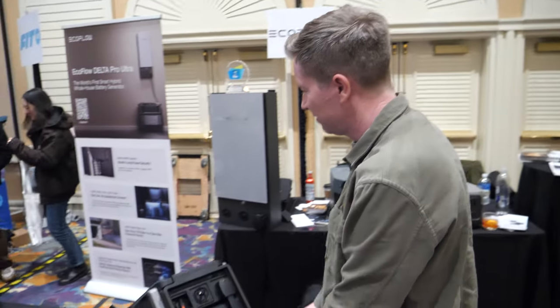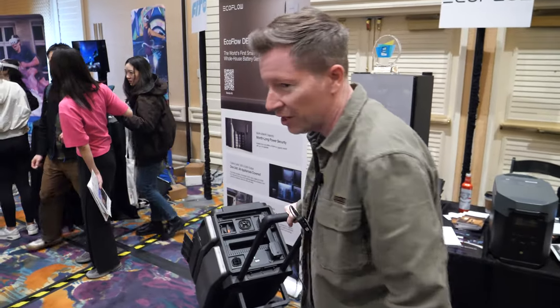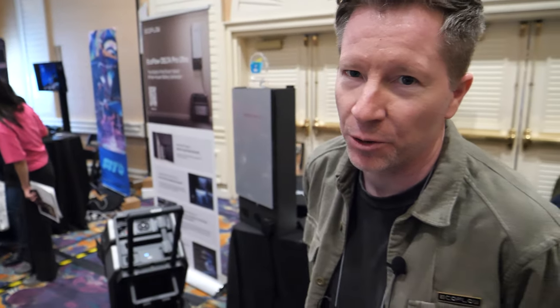We're here with EcoFlow. Please introduce yourself. I'm Ryan Oliver. I run communications for the US for EcoFlow.